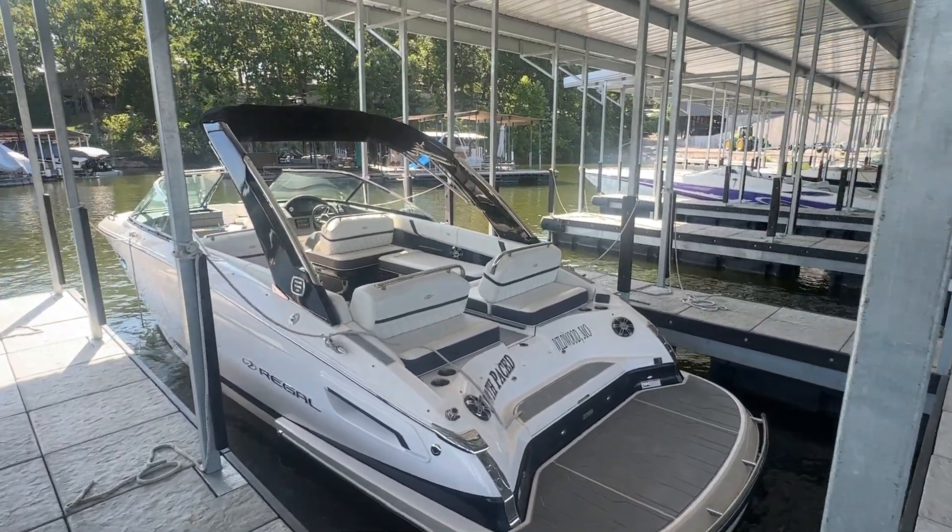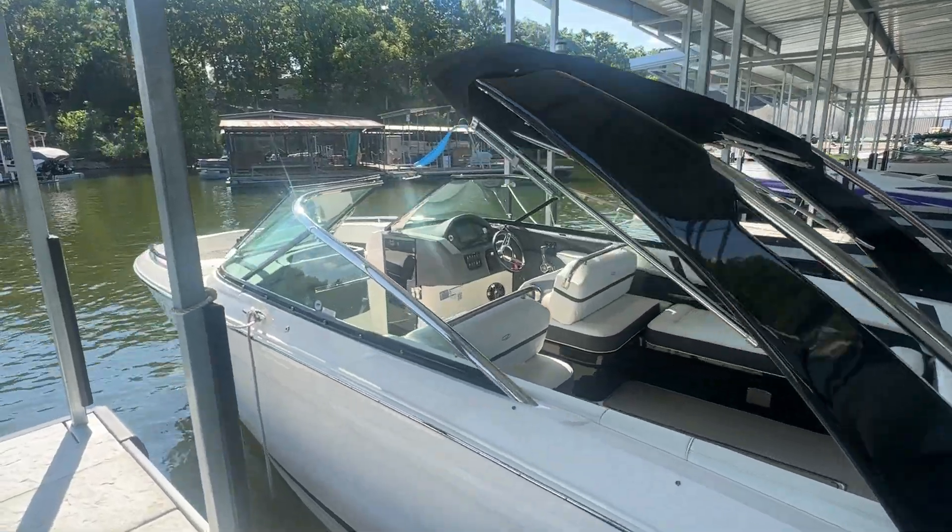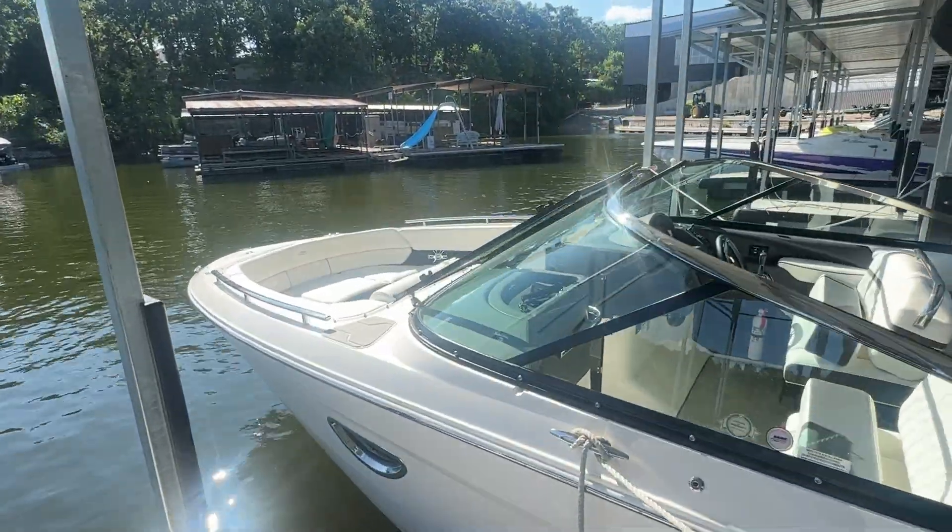What's going on, everybody? Lucas Robbins from Kelly Sports. Today I want to walk you through a brand new consignment we just got in. This is a 2019 Regal 2800.